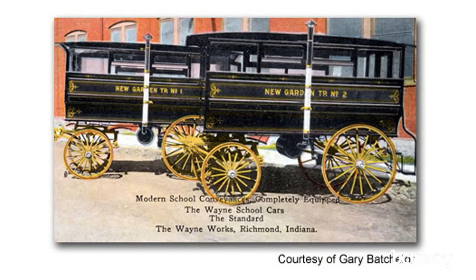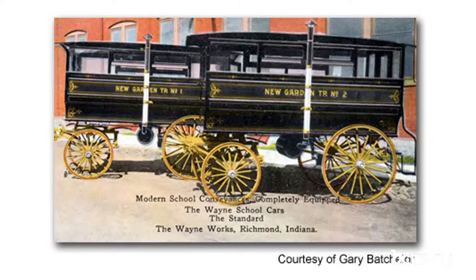Are those heaters in there? I see the pipe. I think it is — and the first picture from North Dakota also has a pipe coming out. I wonder if it has a pot-belly stove in there, or some kind of little coal box. I'm sure they were cold — I mean, carriages are cold.